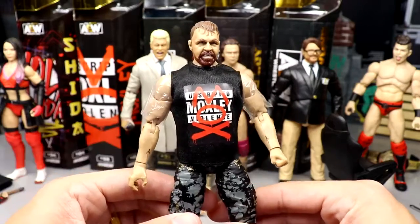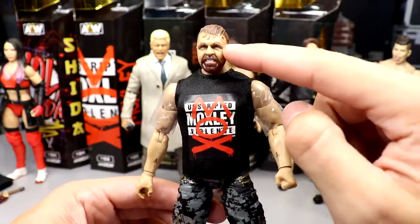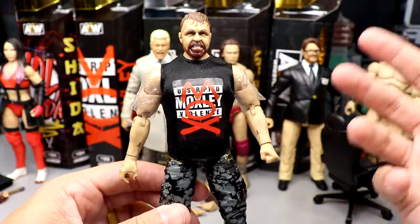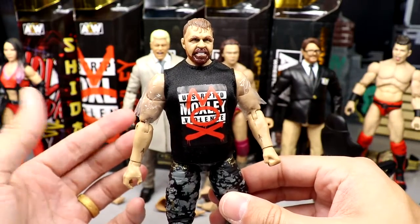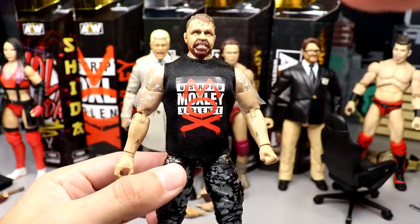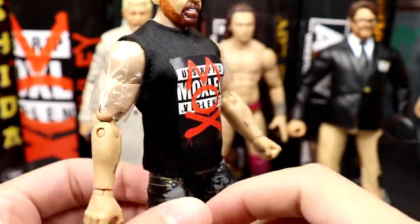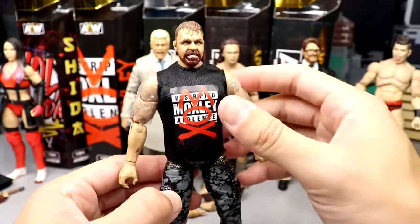Moving on to Mox — this is basically a combination figure using the Series 5 Unrivaled head sculpt, which we've seen quite a few times. Not my favorite version. I really wish it had been the Series 2 head sculpt, which I think is the best Mox so far, or maybe the screaming head from the Ringside exclusive death match two-pack. But I do like the 'Unscripted Mox Violence' shirt — a play on his WWE shirts.